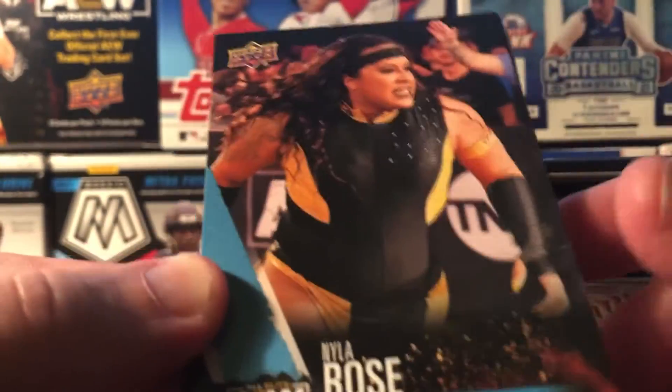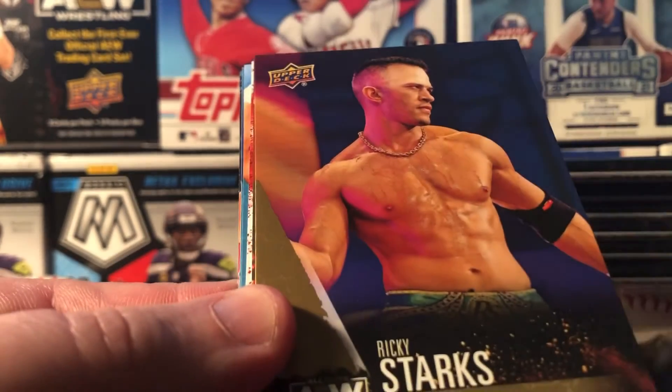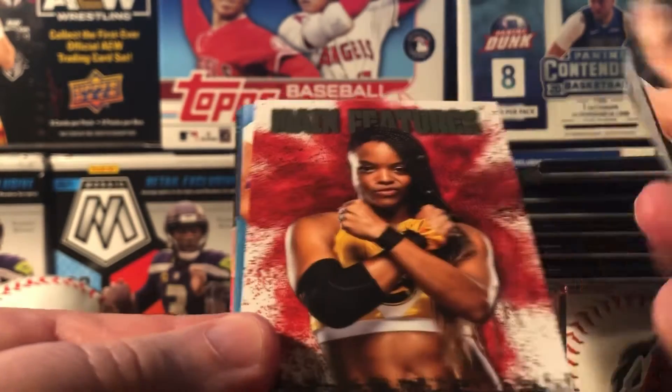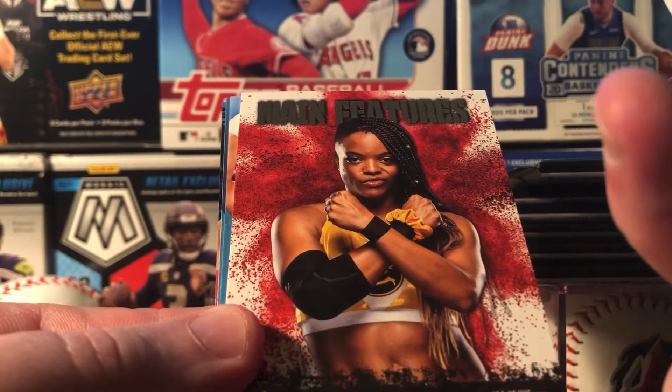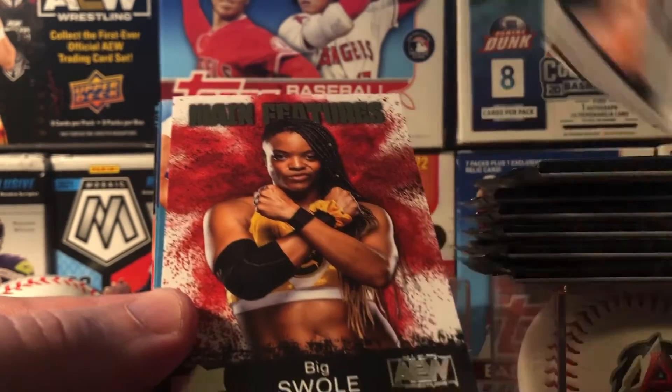I do keep up with WWE way more than these others. I know there's Impact Wrestling and AEW — those are the two you see a lot. A lot of wrestlers from WWE are now here. I probably should be looking at the back. There's a sparkly card — I don't know if that means anything.